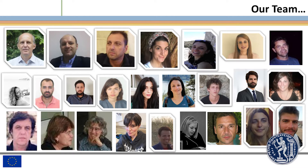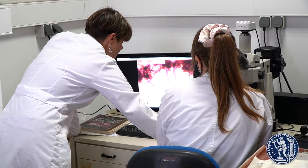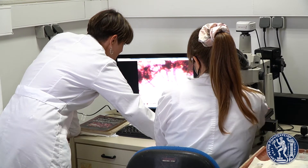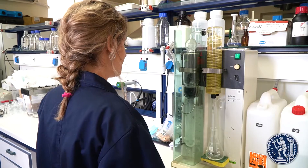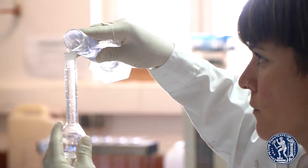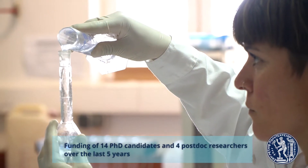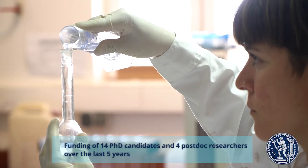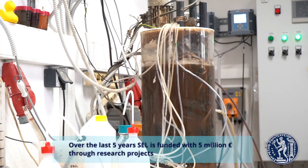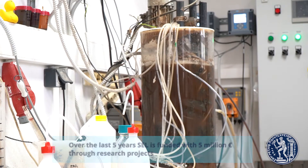More than 25 specialized scientists, mostly postdoctoral researchers and PhD candidates, are currently employed in research projects in environmental engineering, sustainable development and circular economy in our lab. The major part of our research is funded by highly competitive European and Greek research projects or by private companies.